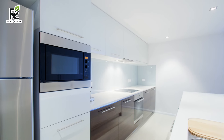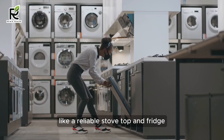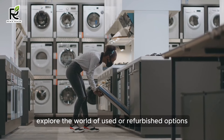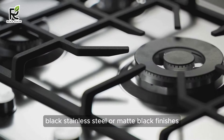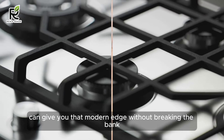Appliances — the heartbeats of every modern kitchen. Prioritize function over fancy. Focus on getting quality essential appliances first, like a reliable stovetop and fridge. Don't be afraid to explore the world of used or refurbished options — you might find hidden gems at a fraction of the cost. And hey, stainless steel isn't the only game in town. Black stainless steel or matte black finishes can give you that modern edge without breaking the bank.